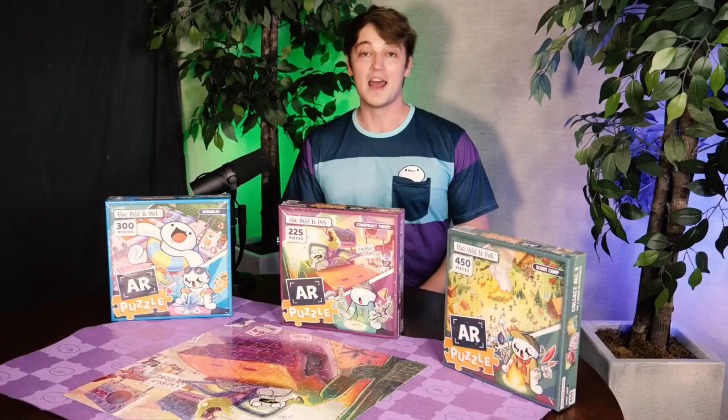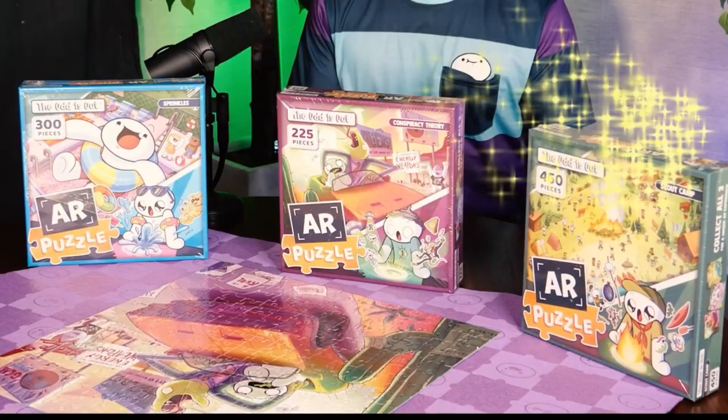Hello, this is James, and I'm here to show you my most exciting project yet — these AR puzzles.